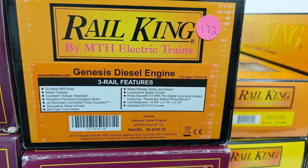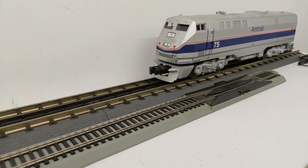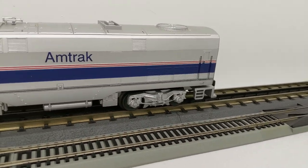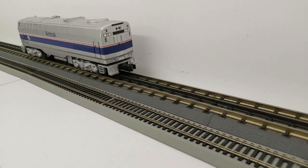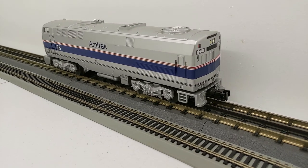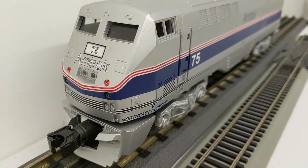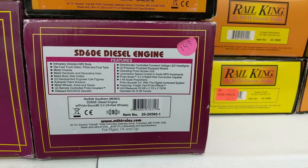Next, we have an Amtrak Genesis diesel engine, and this one actually has Protosound 3. We also have a Norfolk Southern SD60E diesel engine, number 6963, and this one also has Protosound 3.